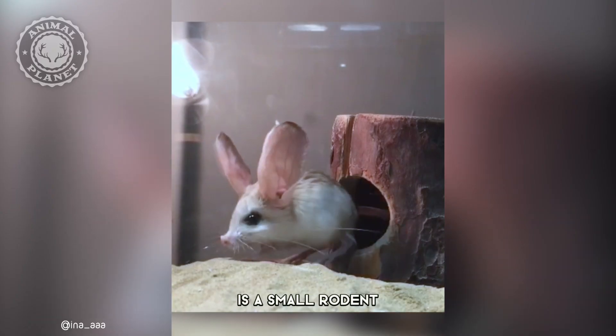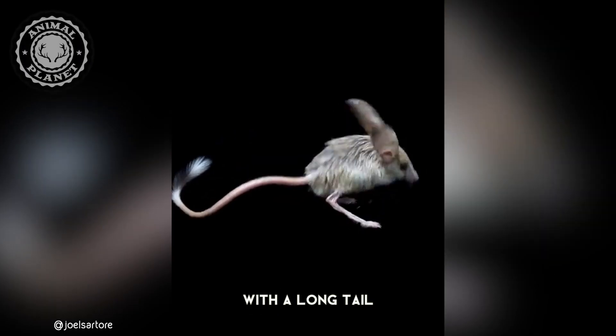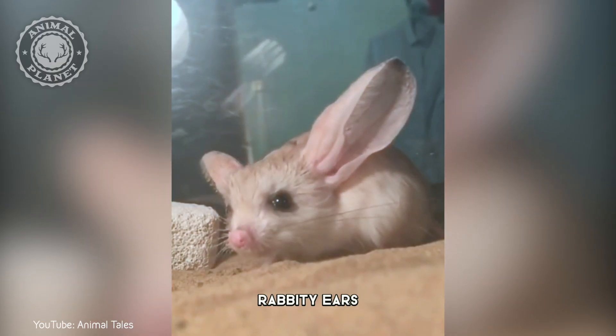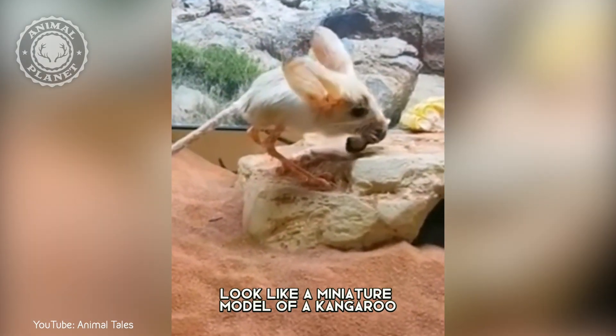The long-eared jerboa is a small rodent found in the deserts of northern China and Mongolia. These tiny rodents have a mouse-like body with a long tail, rabbity ears, a snout like a pig, and their hind legs look like a miniature model of a kangaroo.